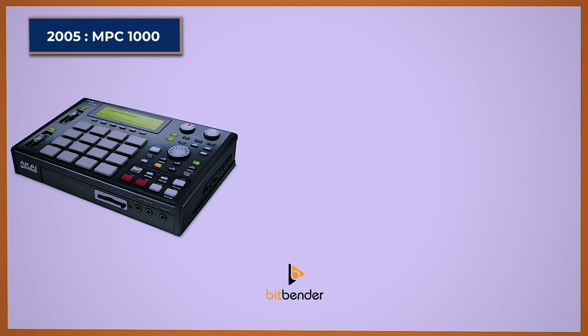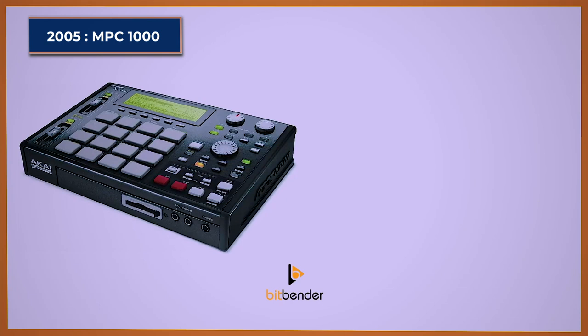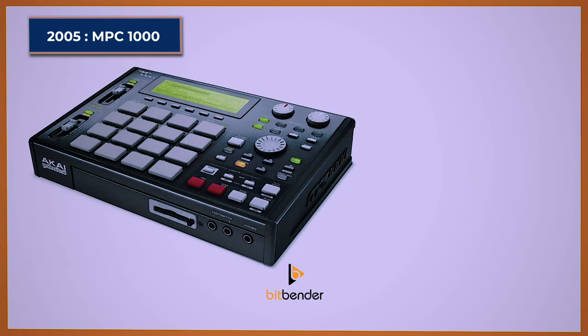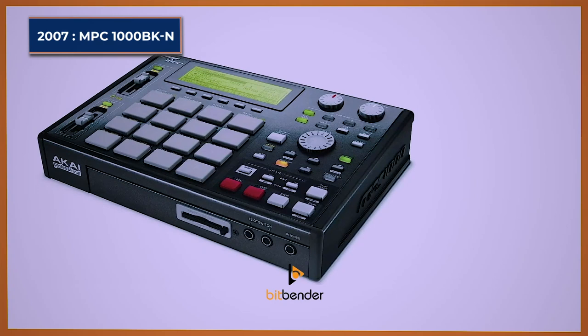MPC-1000. The MPC-1000 was the first of two releases Akai gave birth to in 2005. This 64-track sampler sequencer came with 16 megabyte sample memory, expandable to 128 megabytes. It supports a sampling rate of 44.1 kHz in stereo or mono, and also includes a USB port, internal compact flash card reader, MIDI input and output, effects, and multiple analog outputs as standard. Akai upgraded the pad sensors when it released the MPC-1000 BKN in 2007.